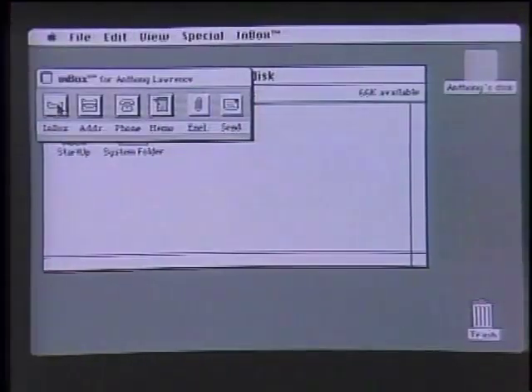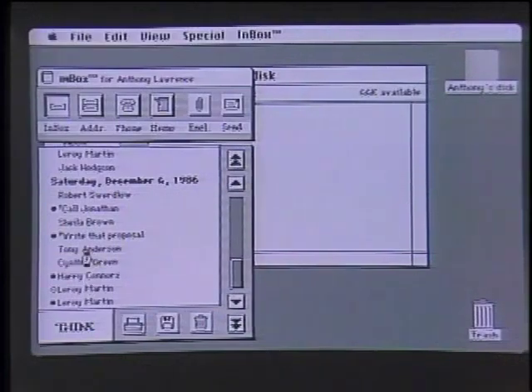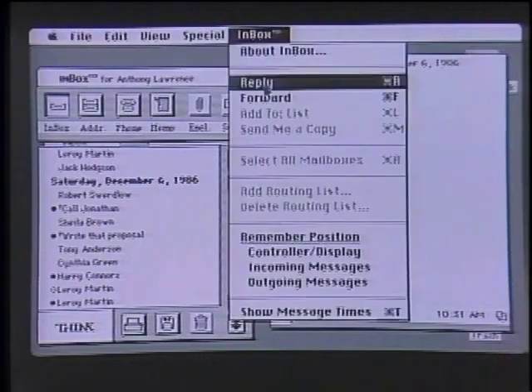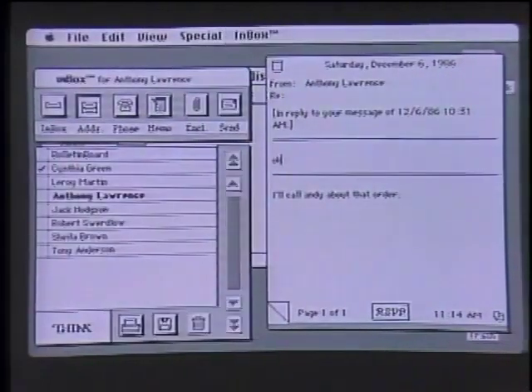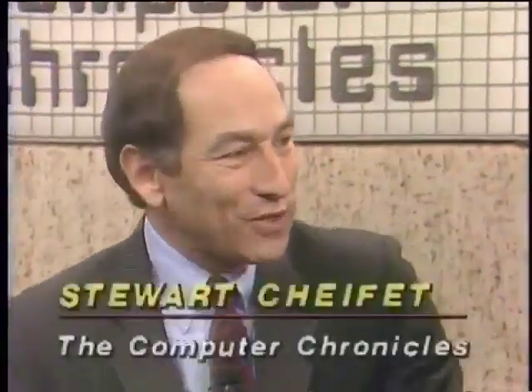Welcome to the Computer Chronicles. I'm Stuart Chiffey. Gary Kildall and George Morrow are away today, so with me is Jan Lewis, who in her other life is president of the Palo Alto Research Group. Jan, we're talking email. This is something called InBox — this Mac is part of an AppleTalk network. Watch how quickly I can play with mail. I simply click to see what's in my inbox, double-click to see what the message is from Cynthia Green, and I can read her message right there. To reply, I hit reply, say I want to send it — and boom, it's all done. That is fast email.